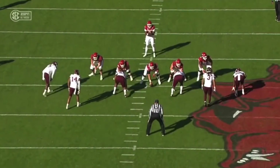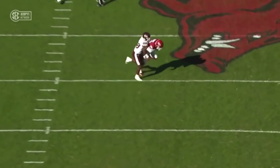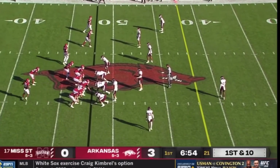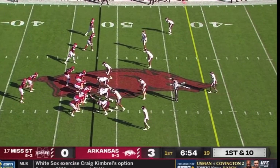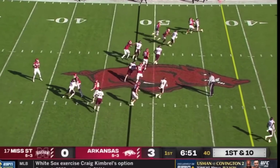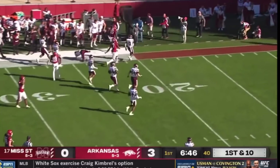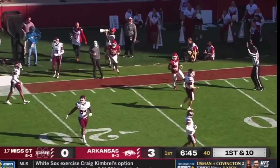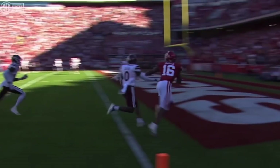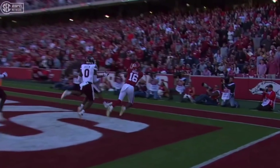This is what they want to do — find a way to get Traylon Burks matched up in the slot. Burks now in the backfield, fakes the flip, and Traylon Burks takes it for a first down and plenty more. Second trick play of the game, that one goes for 27. They're not holding anything back today.